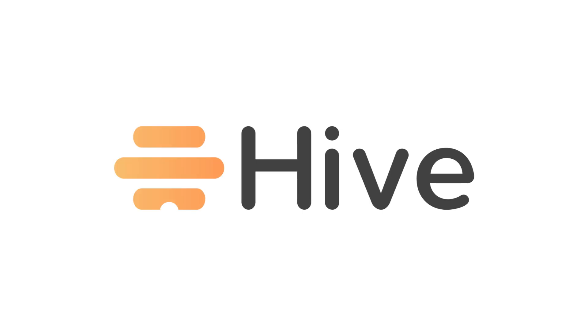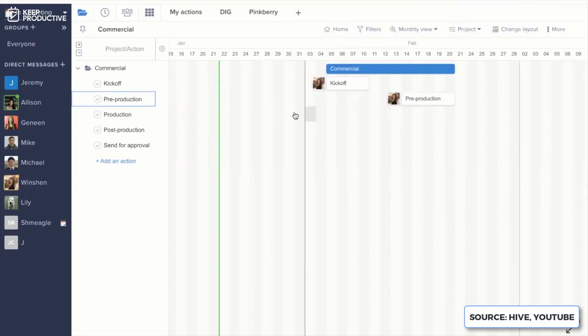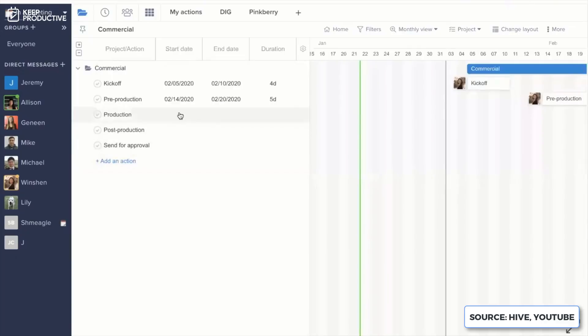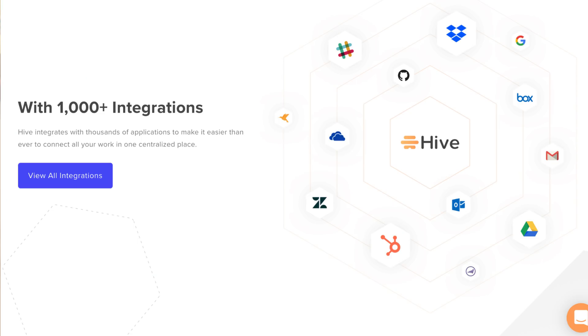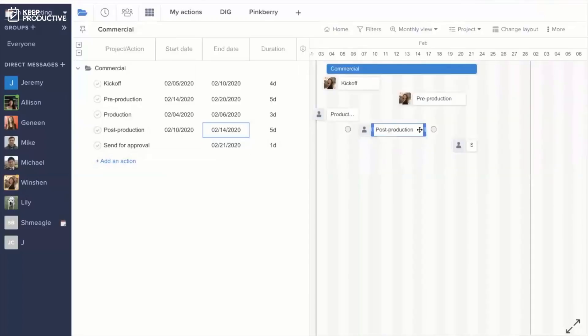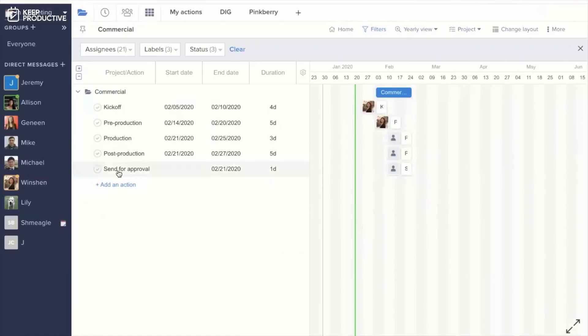Number twelve is Hive. This is more suitable for smaller to medium-sized teams, but a lot of people like it because it blends a project manager with an application like Slack, allowing you to have a real-time chat function with your team, create channels per department, and have conversations as well as all the project management abilities. There's even a Gantt chart and over 1,000 integrations, which is very high and something a lot of people like. It was founded back in 2015, and in 2019 they closed a $10 million Series A funding, which is great news. It's priced at about $12 per user per month.